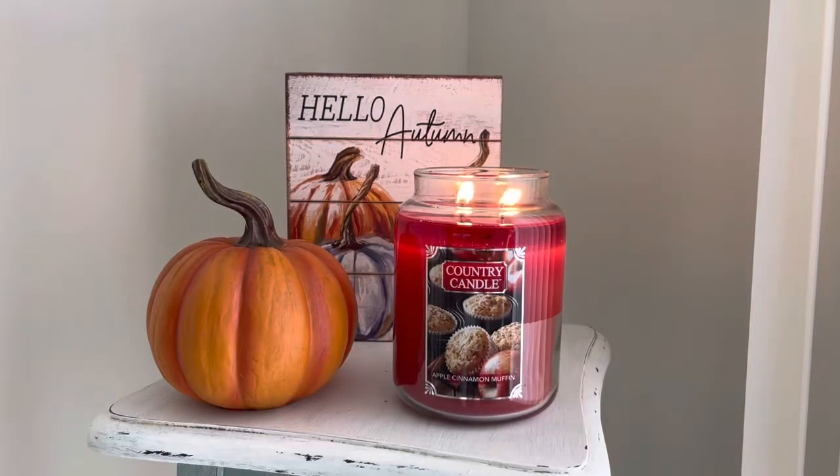Hey everyone, it's Connor here with a candle review for you guys. I hope you're having a great day so far.